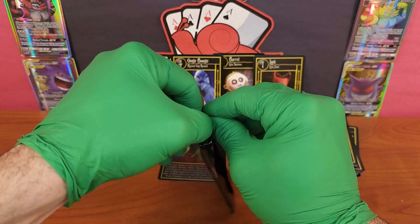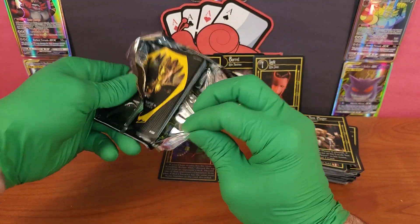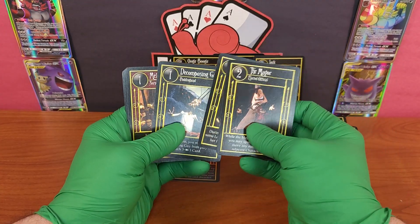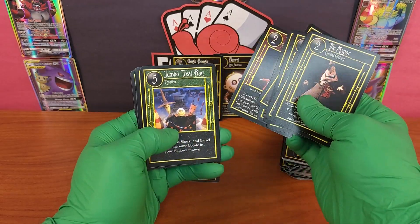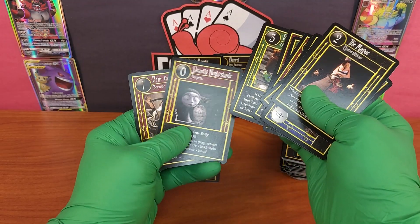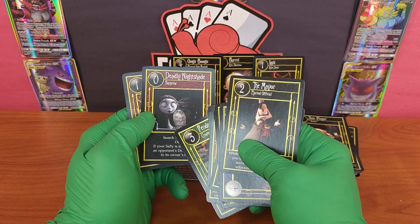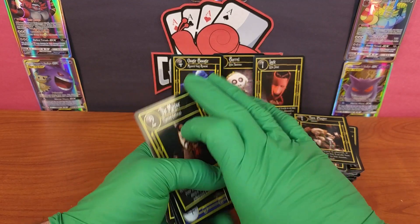How have we not gotten Shock yet? I feel like pulling a lot of cards and having Lock and Barrel but not Shock is wild. The Mayor, electric — now we're getting into doubles. Town Square — several of those. Sally. Decomposing Guy, Mellow Trio, Take Off Ramp, Three of a Kind, Jumbo Treat Bag, Something's Up with Jack, Fender Bender. Deadly Nightshade — this is how she knocks out Dr. Finkelstein; she puts deadly nightshade in his food to escape, and he somehow never notices the giant jar she has.